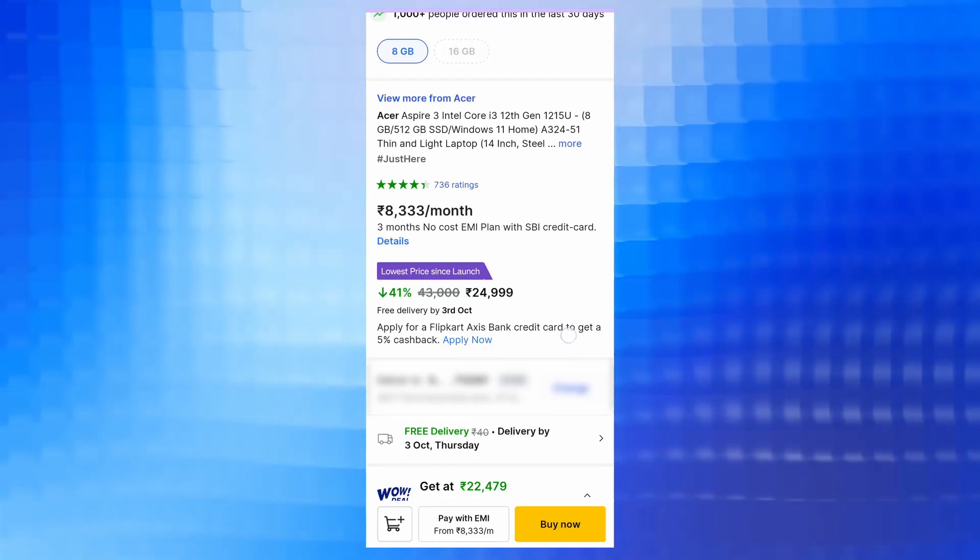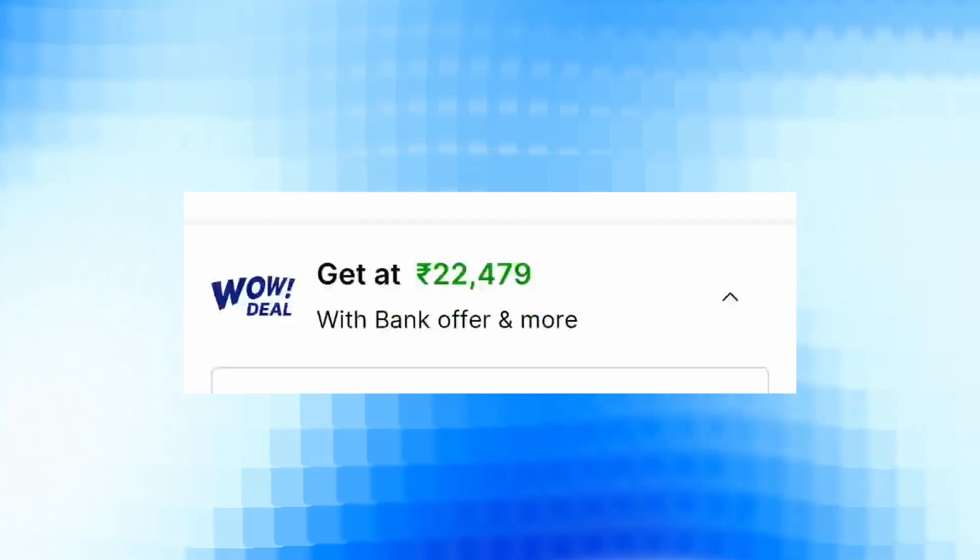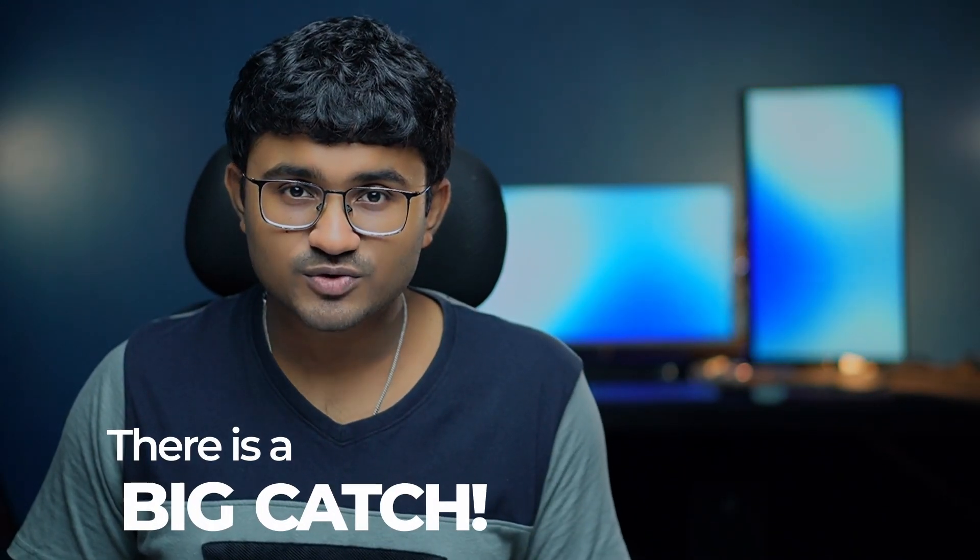Look at this unbelievable deal! This is an i3 12th generation laptop available at the price of 22,479. I know, right? i3 12th generation at 22,470? It sounds too good to be true, but trust me there is a big catch which I'm going to mention at the end of this video — which might be the single most important factor to help you decide if you should get this laptop or not.